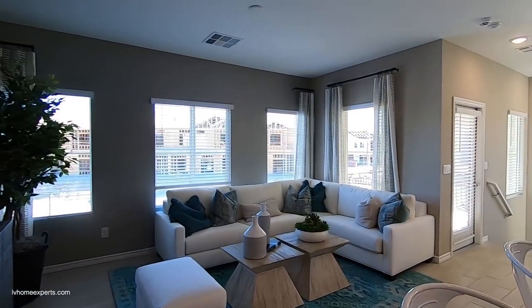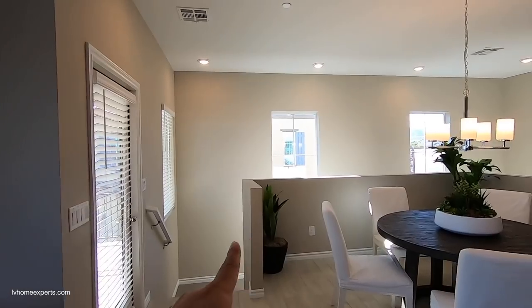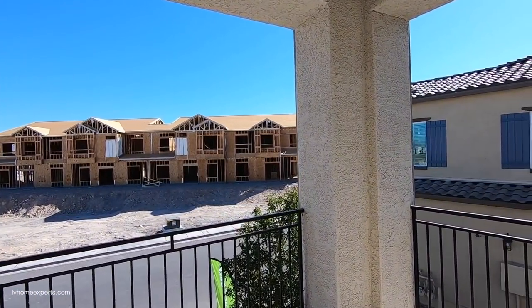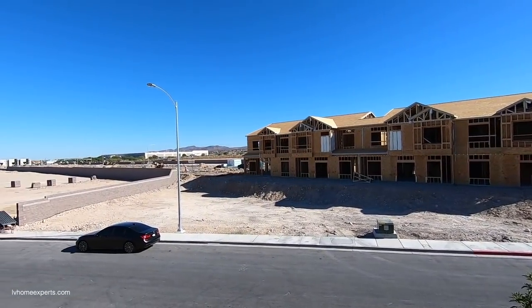Stainless steel appliances are included — the refrigerator with ice maker, gas stove and range, and the dishwasher. What's great about this unit and this builder is that you also get the washer and dryer included.